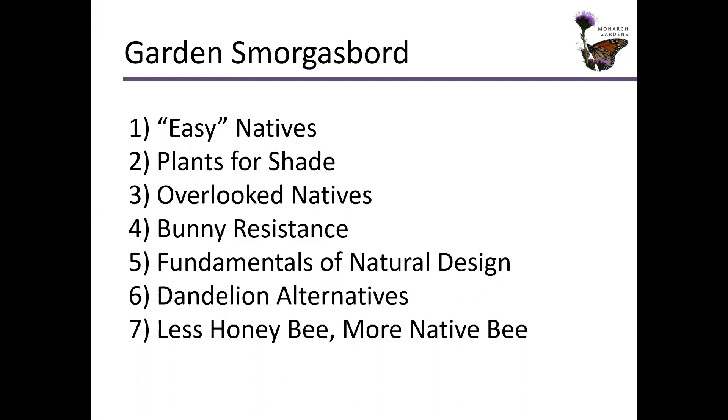We'll look at some native plants that could show some good bunny and deer resistance for you. Not always a solid bet, but we can throw some better plants out there than just having lots of asters, which they love to eat. We'll look a little bit at fundamentals of natural garden design, a few core strategies. We'll also explore dandelion alternatives and less honeybee, more native bee talk — we're going to look at some research and real facts about those issues.